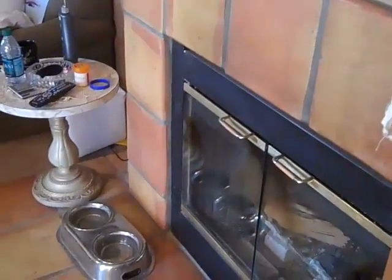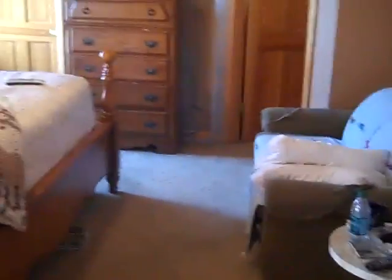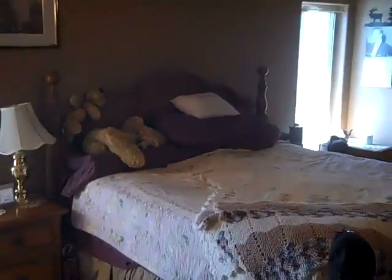Master bedroom. There's the other side of the fireplace. Very nice. Let's go outside and check out the rest of the property.